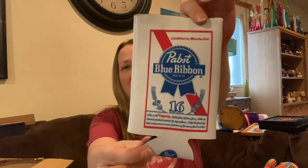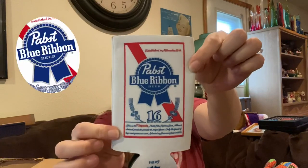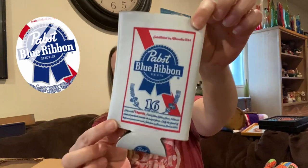Then I'm going to gift this to my father — he is a PBR drinker and this is a brand new koozie, super nice. It doesn't weigh anything, so I picked that up for my dad.